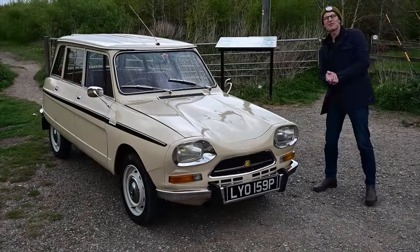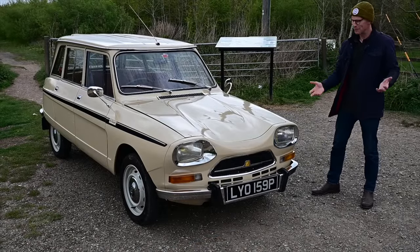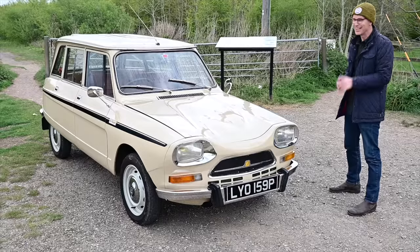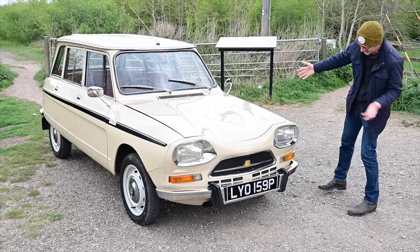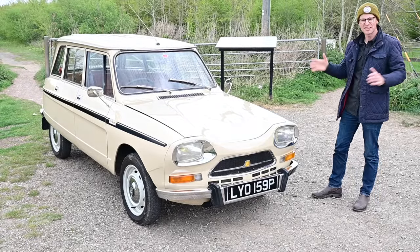Today we're looking at French family cars — fast French family cars — because this is an Ami Super, one of only eight right-hand drive cars left here in the UK. Can you believe the rarity of this thing? The Ami 6 and Ami 8 were a fairly common sight back in the 60s and 70s.